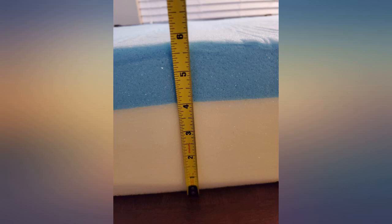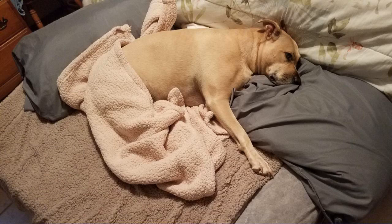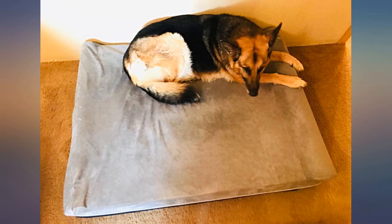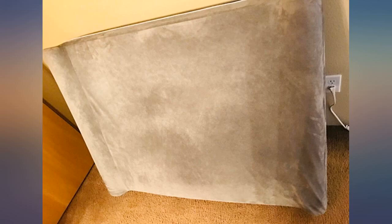From the moment I put this bed on the floor, he knew it was his. It's very comfortable — I laid on it myself just to see. I thought it was too big at first, but it's the perfect size for his old bones. He loves the pillow ends.